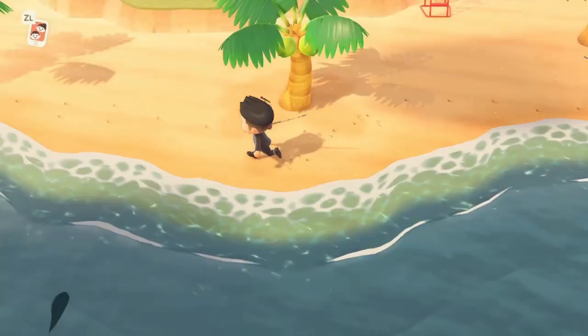Hey guys, Fousey back with another Animal Crossing New Horizons tutorial video. Today I'm going to be showing you how to catch the Ocean Sunfish in Animal Crossing New Horizons.